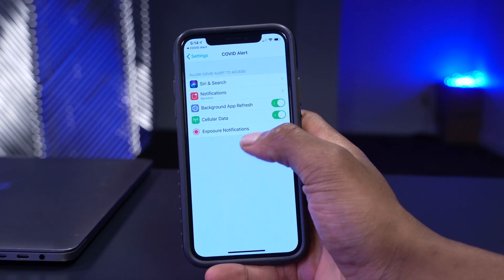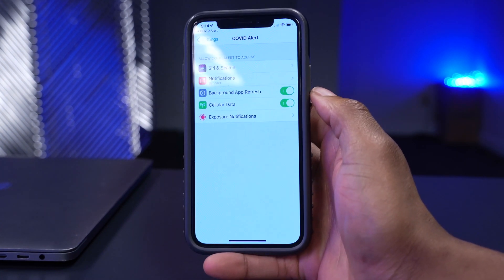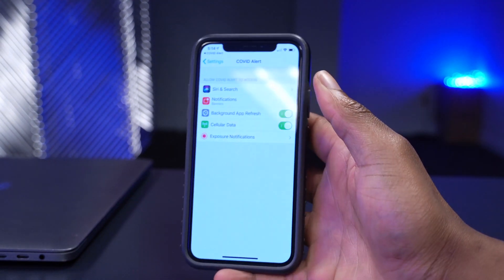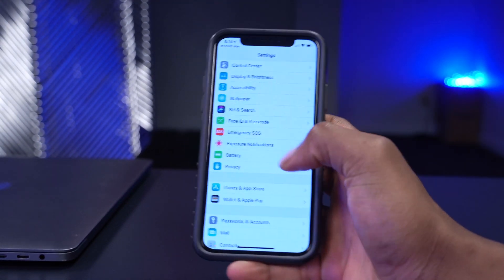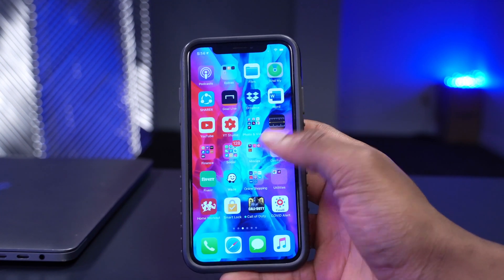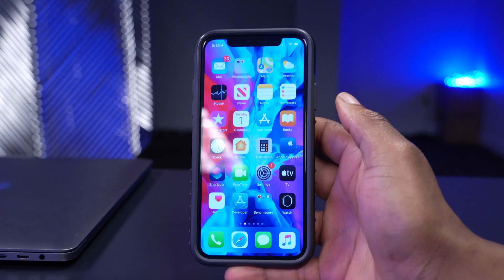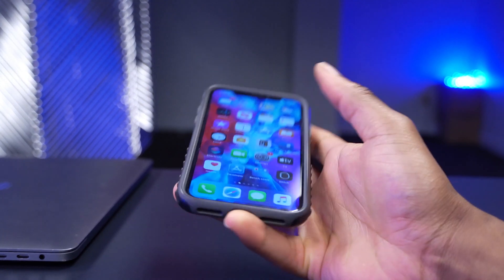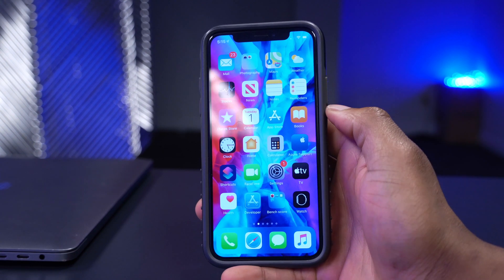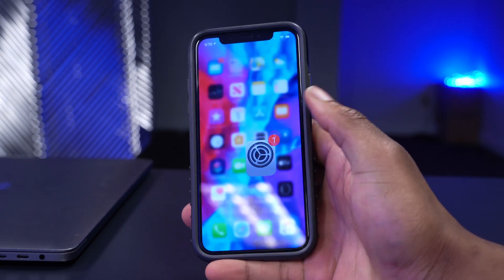In the app's Exposure Notification section, the area comes up blank for me. This is an issue I was also having on iOS 13.7 beta 1, so I'm not sure if it pertains to my region not fully implementing all features in the COVID Alert app, or if it's a bug affecting iOS 13.7 users on iPhone X. If you're in Canada - specifically Vancouver, BC - let me know if you were able to turn this feature on.